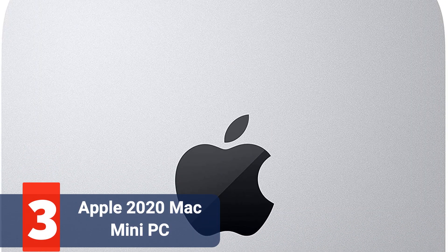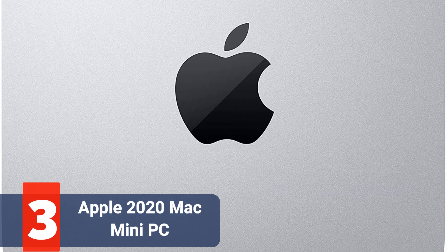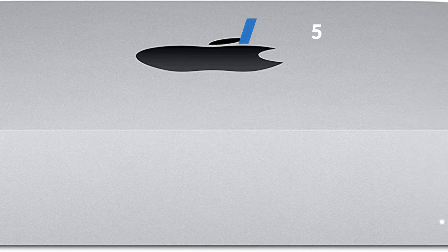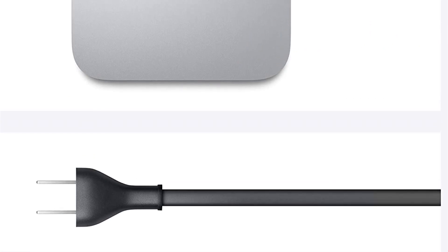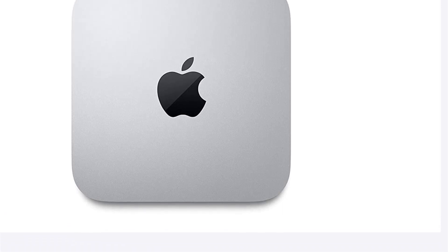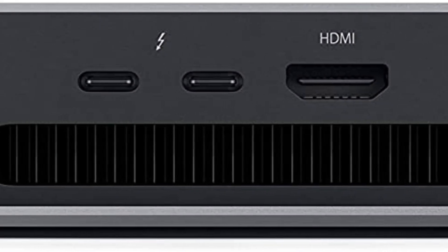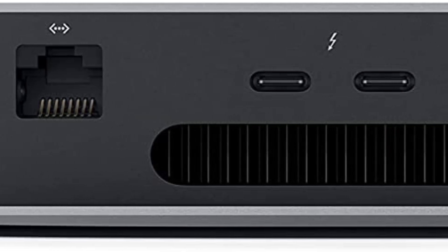At number 3 on our list is the Apple 2020 Mac Mini PC. The Apple Mac Mini is the ideal option for people who require a compact PC but don't want to give up any Mac features. It has an Apple-designed processor, 8GB of memory, and up to 512GB of SSD storage. It also includes built-in Wi-Fi, Bluetooth, Thunderbolt, USB, HDMI, and Ethernet connectors. The only limitations are that RAM can only be upgraded to 16GB and you cannot use external graphics cards — you must use the dedicated graphics chip instead.